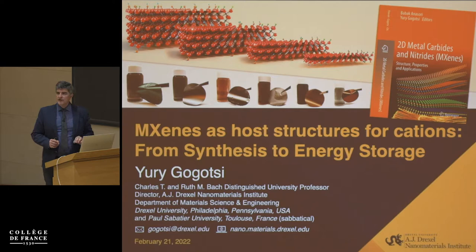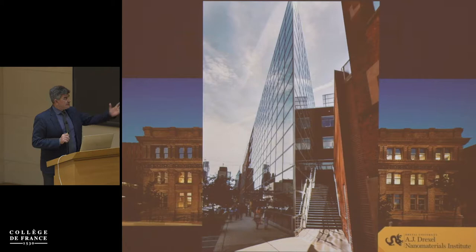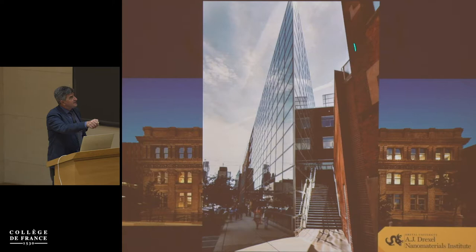I'll try to give you some ideas of applications, particularly talking about intercalation — in this case of protons and lithium — into these materials. I'm coming from Philadelphia, from Drexel University. This is our first building from 1892. We also have something which gives a connection to Paris: this building was designed by I.M. Pei, the same architecture group that designed the Pyramids of the Louvre. My lab occupies this entire floor in that building.